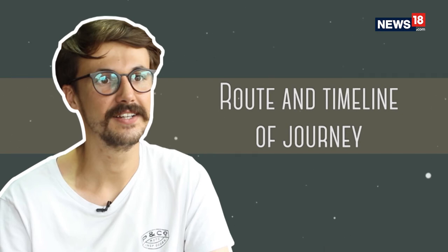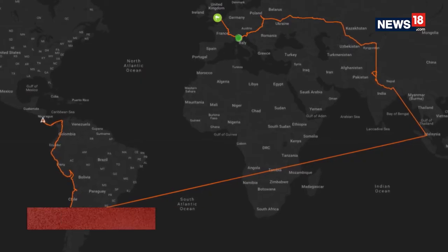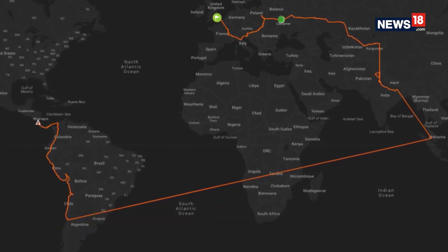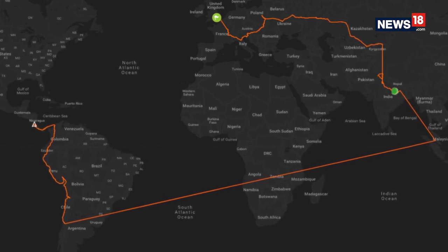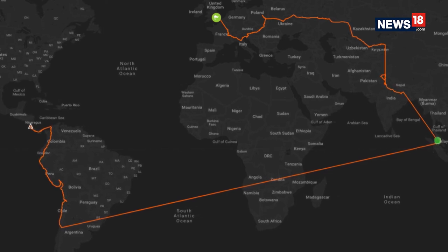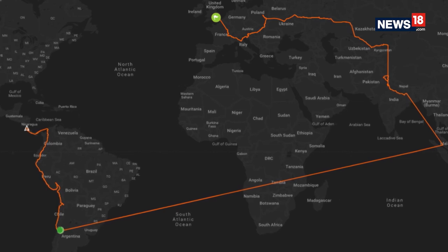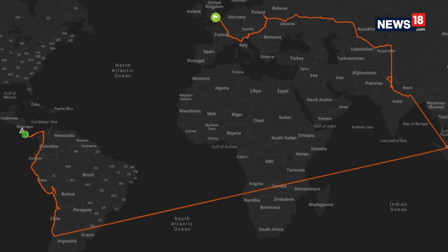I left London on the 3rd of April 2018 and I'll get back to London around the same time next year. I traveled through Europe — France, Italy, Slovenia, Austria, through Poland into Ukraine, Russia, Kazakhstan, Azerbaijan, Iran, Pakistan, and India. From here I'll head through Southeast Asia, fly from Malaysia to Australia, ride across Australia, then South, Central and North America, before traveling to Morocco, Spain, France, and back to England.